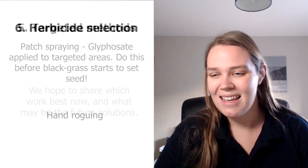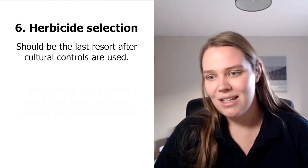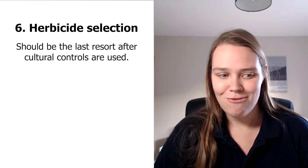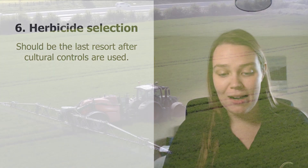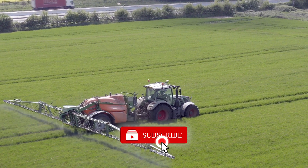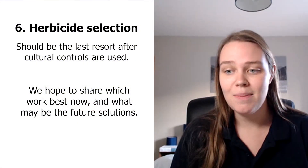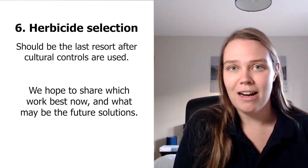The last consideration is herbicide selection. The chemical option should always be the last thing you reach for — we're trying to manage blackgrass in a cultural and management-led way rather than just reaching for a herbicide, which will start developing resistance in the blackgrass population. What we're hoping to discover in our blackgrass trial is which treatments are working best, what's coming in the next couple of years, and whether there are things in the pipeline that will help as the final option in blackgrass control.